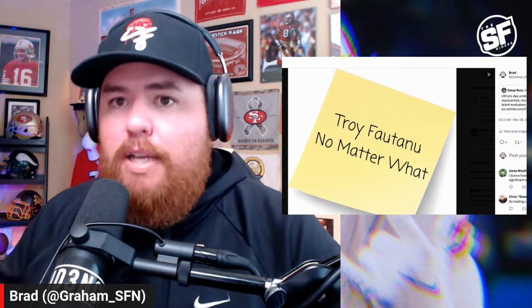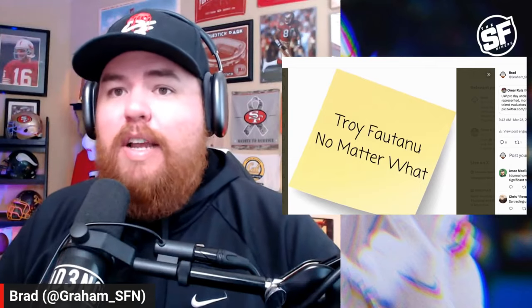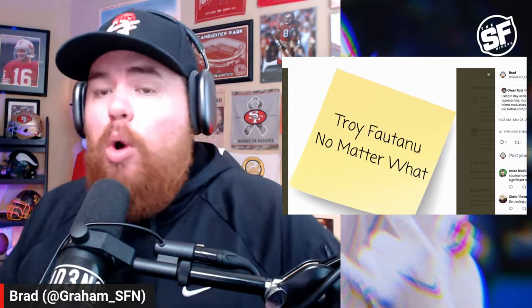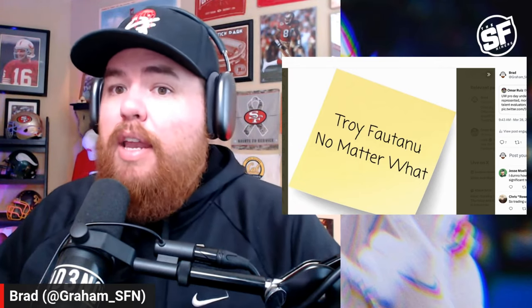Troy Foutonu might be the best offensive lineman in this class. I'm going to tell you why the San Francisco 49ers should go up and trade for him. It won't be easy, and it would take a lot. I believe it would take the 49ers moving into the top 15 to accomplish this, which will be a tough task and isn't by any stretch something that is absolutely going to happen. But I'm going to show you, with tape examples, why Troy Foutonu should be a guy that the San Francisco 49ers think about adding.